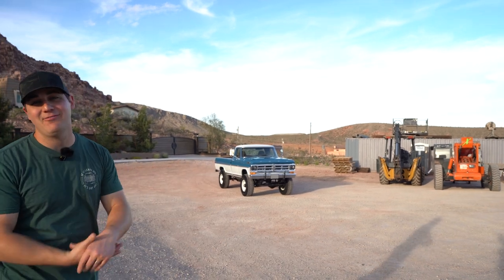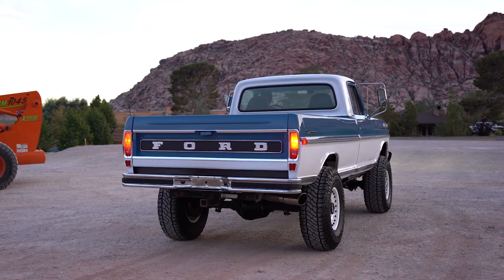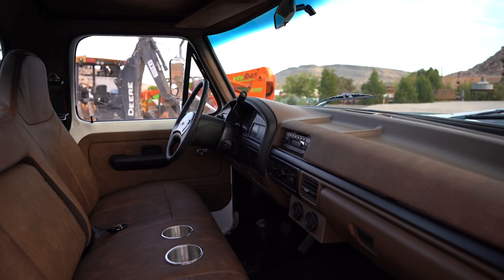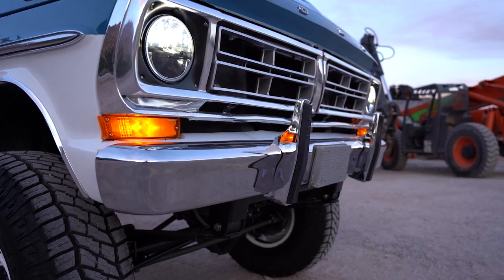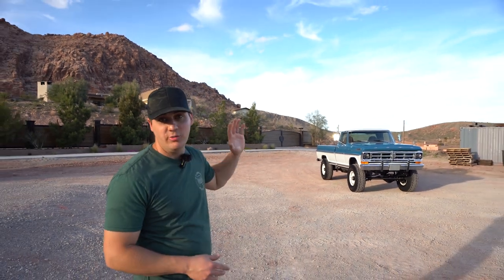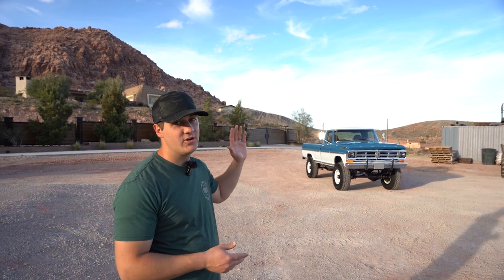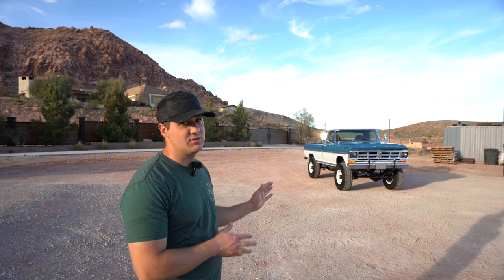What's up guys, Riley here with Hotson Motors, and today we are going over our current giveaway truck — this 1972 Ford F100. I say this every single giveaway: this is the coolest truck I've ever done. It's so freaking rad, we absolutely love it, and I'm stoked to show you all the goodies we put into this truck.